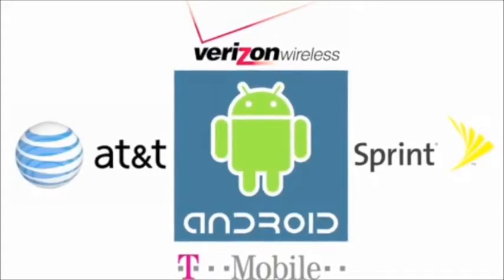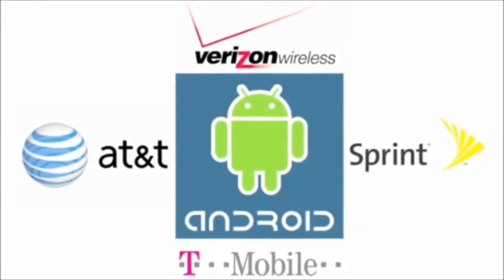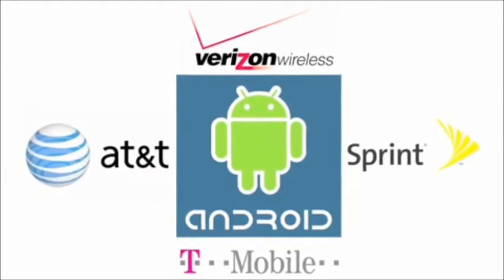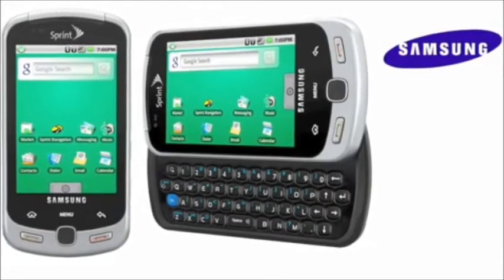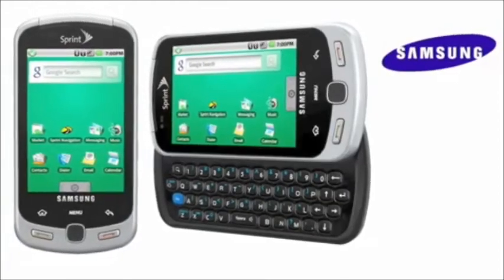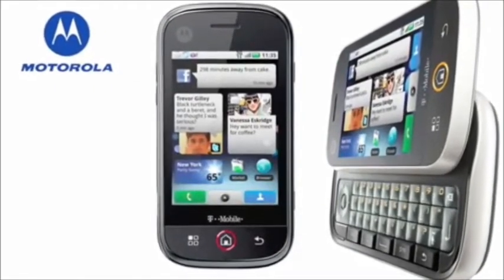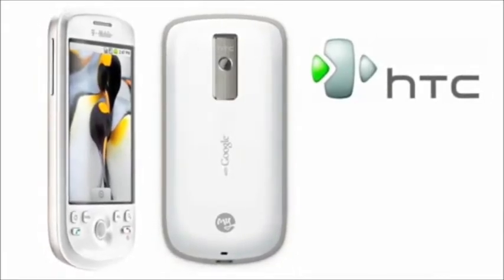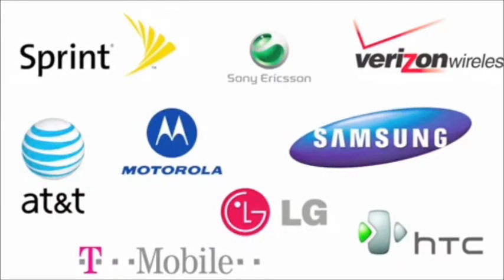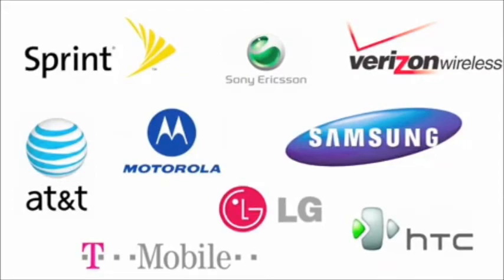There are now, or will soon be, Android phones available from Verizon Wireless, AT&T, Sprint, and T-Mobile, and they are manufactured by a variety of companies, like Samsung, Motorola, and HTC. They vary in size. Some are pure touchscreens, and some have regular keyboards as well. But every Android phone will work in a similar way. So in the future, if you want, you'll be able to switch phones or carriers and never feel like you had to learn a whole new set of menus.